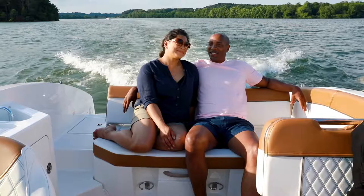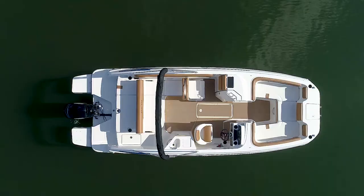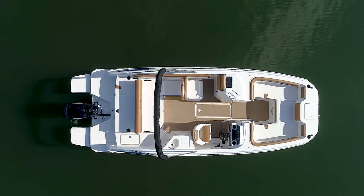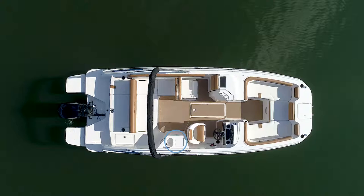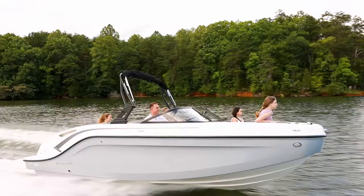Taking advantage of the ample deck space, both models offer a family-friendly layout that combines the DX Series' most popular interior features. The floor plan includes a dual console layout with living room-like seating throughout, a convenient entertainment center, and a rear bench seat that transitions into a large aft-facing sun lounge.